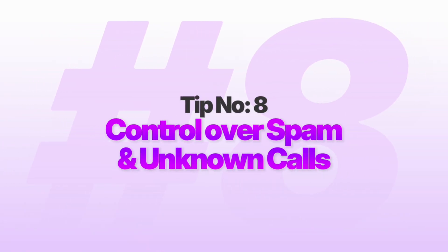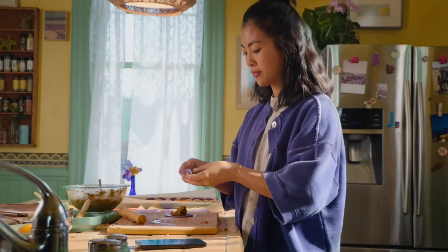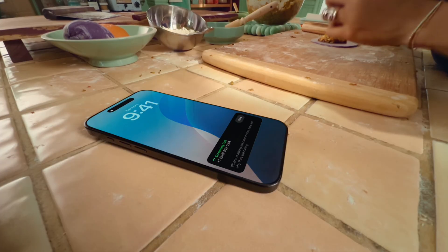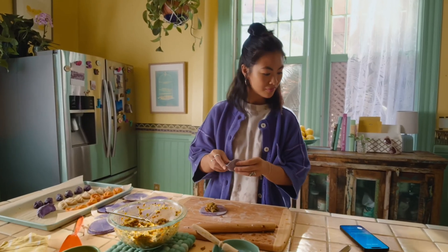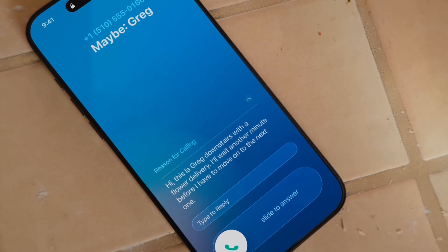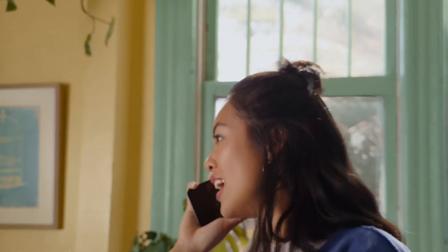Number eight: you now have better control over spam and unknown calls. If your phone rings and you instantly wonder, is this my dentist or another car warranty scam, you're going to love this feature. iOS 26 introduces call screening, essentially giving you a bouncer for your phone calls. When an unknown number calls, your iPhone automatically answers in the background without you even knowing. The caller has to state their name and reason for calling, then your phone decides if it's worth your time.